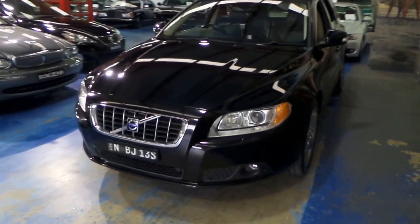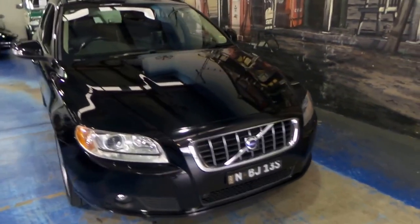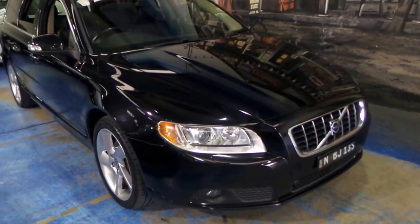This car also benefits from xenon lights. It's got an aftermarket navigation system — a Garmin — which works very well. It's got roof racks.